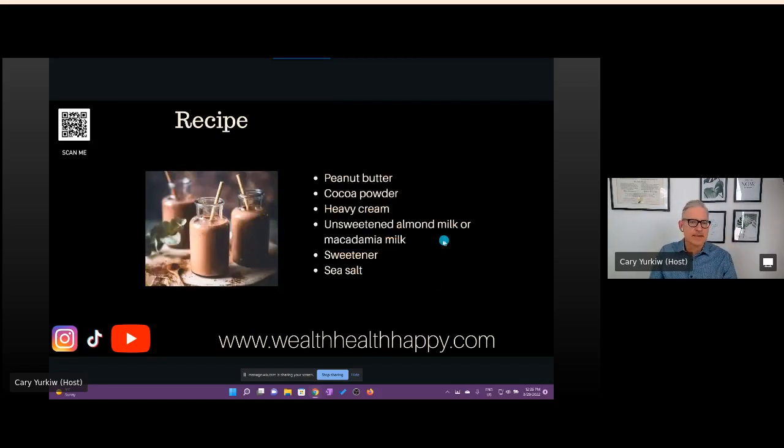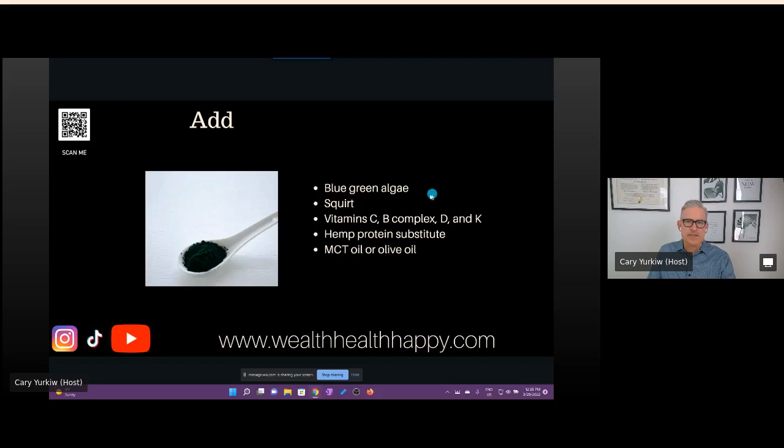Here's a recipe I'm going to try. It has natural peanut butter — make sure you don't get hydrogenated oils in your peanut butter. Then cocoa powder — I put mine in a Ziploc bag but it's pretty dusty, so maybe get one you can scoop out of a container. Also heavy cream or whipping cream, almond milk or macadamia milk, the stir sweetener I showed you, and some sea salt. This is the smoothie base I'm moving into, and I'll continue to include some of the superfoods I currently use.